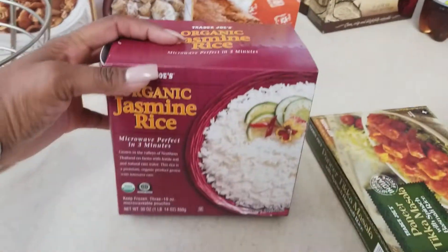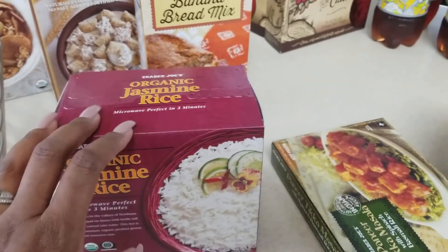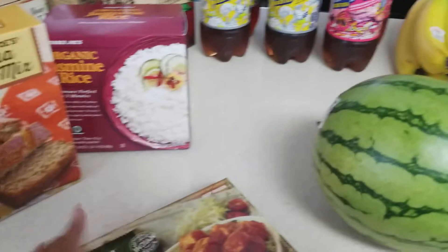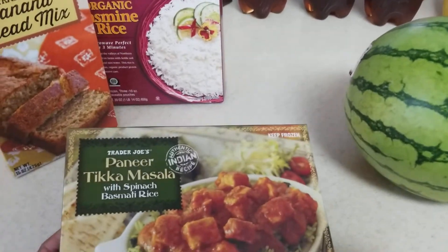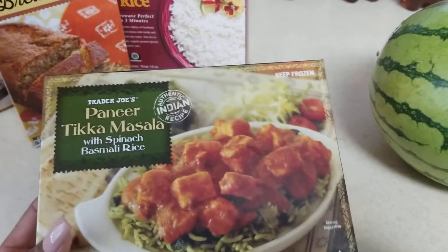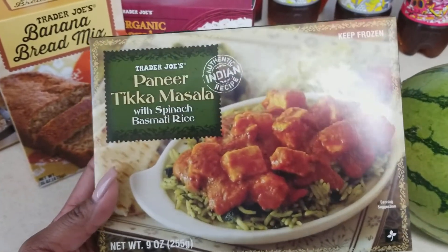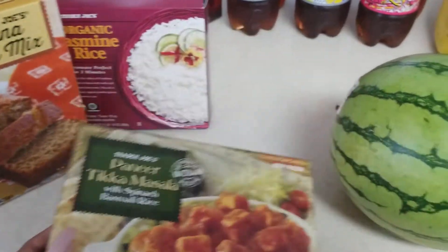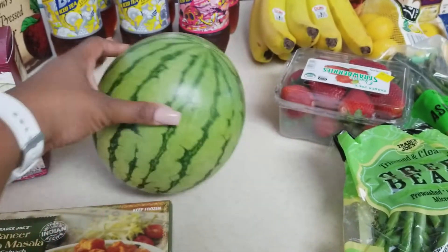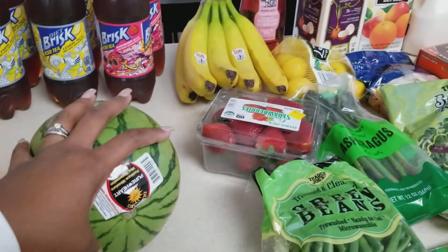I got a box of the organic jasmine rice — this rice is really good with the orange chicken and stuff that I fix for the kids. I got the paneer tikka masala with spinach basmati rice. This is really really good and it's not high in calories. The baby wanted a watermelon so I got a good watermelon, hopefully it's really nice and ripe.